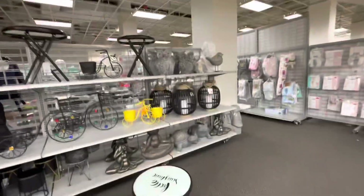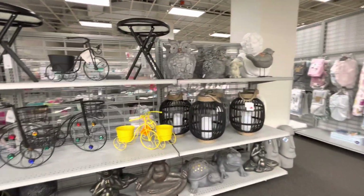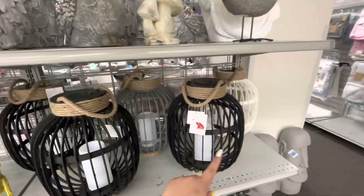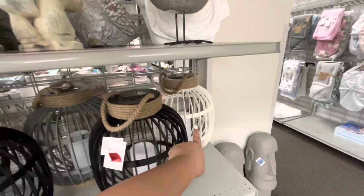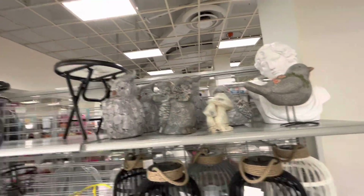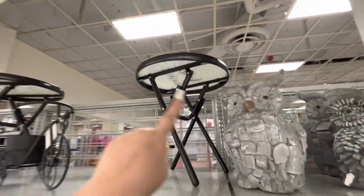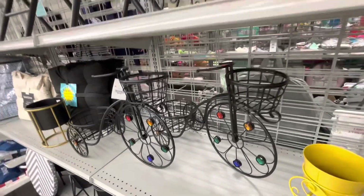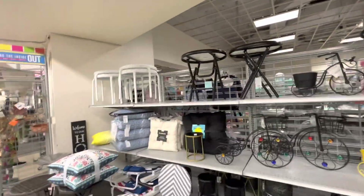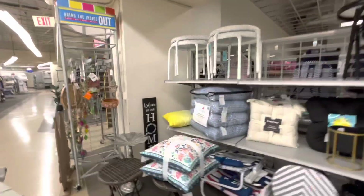Over here they have garden decor — wow, the humongous lanterns are $30 on clearance! They also have white and gray ones. Some garden decor up there, little garden tables, and cute planters for $30. Lots of spring outdoor decor and furniture, and some wind chimes too.